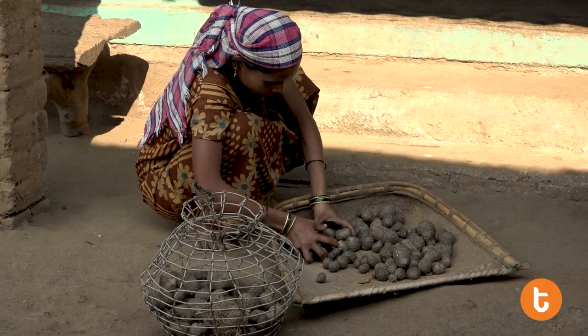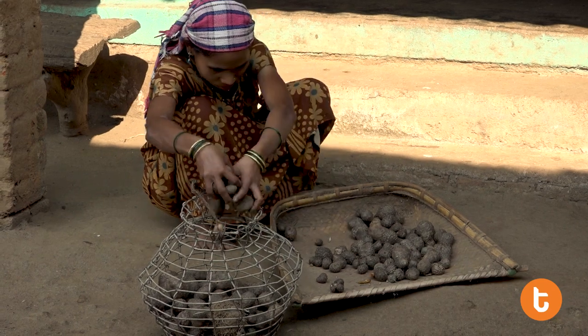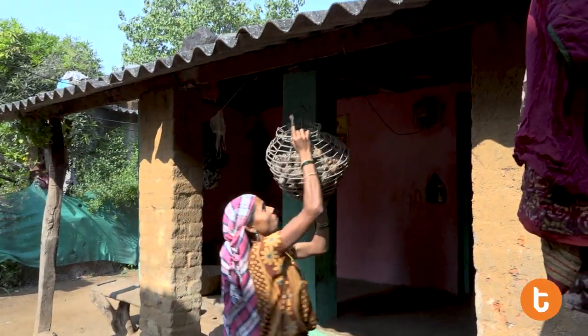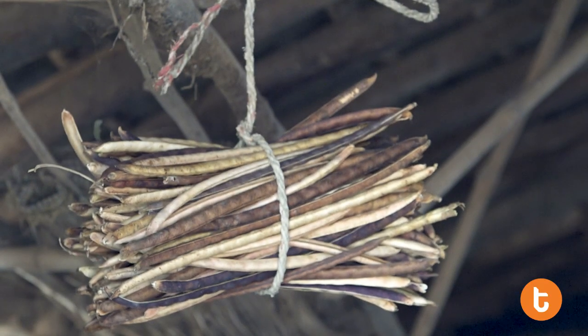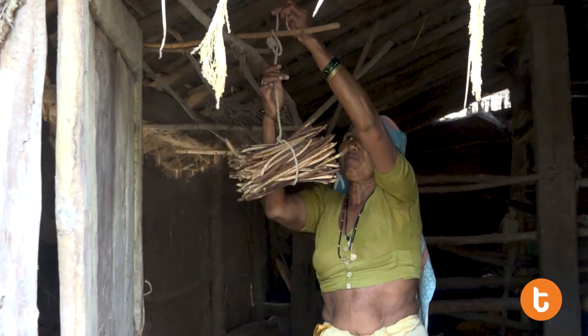An alternative method preserves air potatoes and melon, pumpkin and bottle gourd fruit variety seeds in baskets. These baskets are left to hang from the ceiling for about 10 months. Grains such as cow peas, moong beans and pod seeds can also be stored this way.